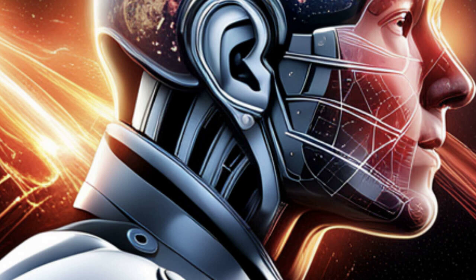On this episode of the Mogul Media Spotlight Podcast, we're diving into the world of audio accessories with a review of the Lomacol headphone stand. If you're tired of tangled cords and misplaced headsets, this is the episode for you.